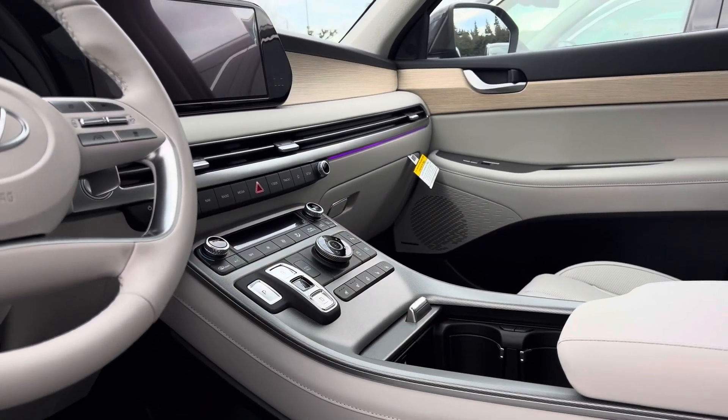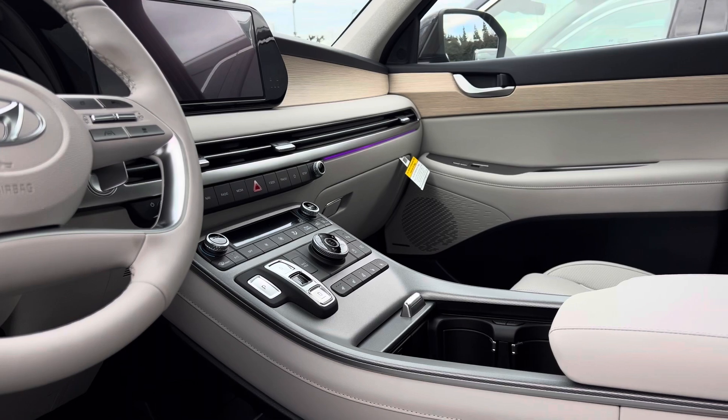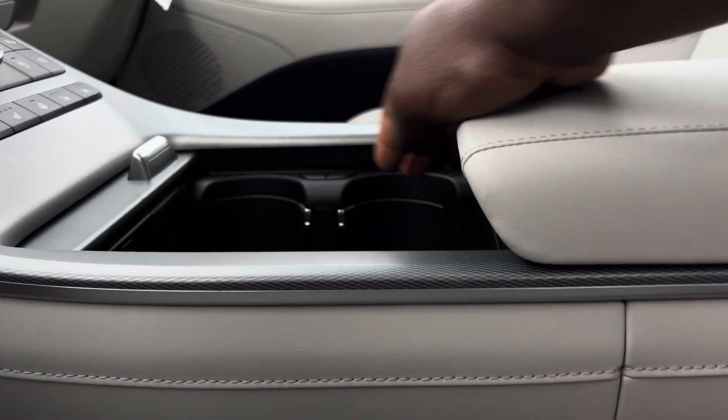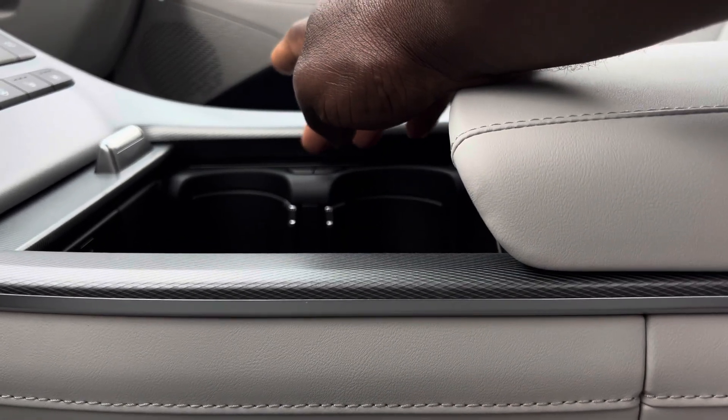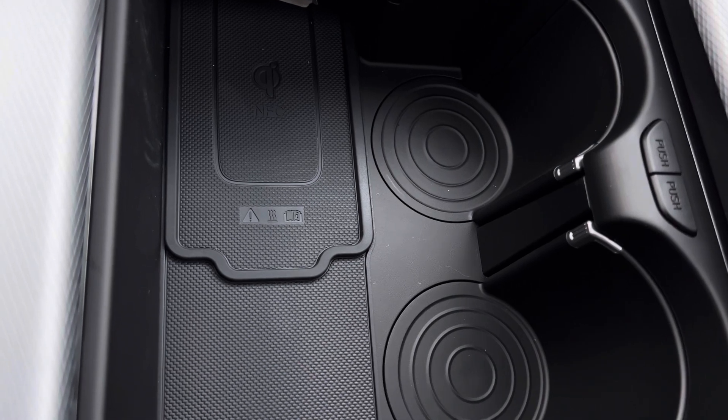This has a waterfall floating center console, and inside that front console — which you can also close if you don't need it — you get two cup holders. One thing I love is that next to the cup holders you get your wireless charging pad.